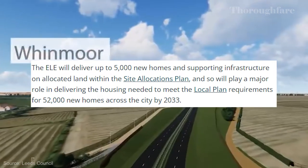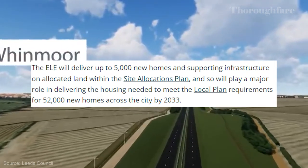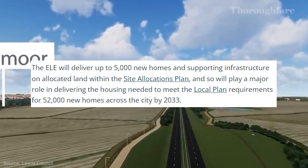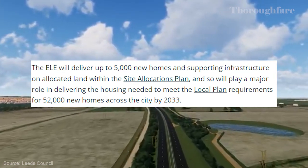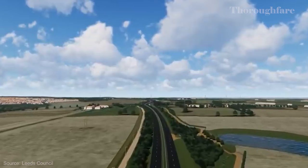Also, a note to editors: the figure is 'up to 5,000 new homes' — not 5,000, but up to 5,000. Anyway, that's the East Leeds Orbital Road, and this represents the last four years of project management.